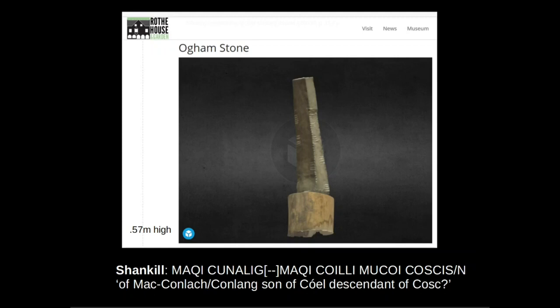A very typical type of Ogham formula where you have a personal name in the genitive or possessive case — Titil Gennadoc in Irish — meaning that another word is understood before the name, such as stone of, burial of, territory of, or whatever. This name is then followed by usually Mokwy, which is the old form of Mok meaning son of, then the father's name. And then we have a Mokwy which means descendant of, followed by an ancestor name.